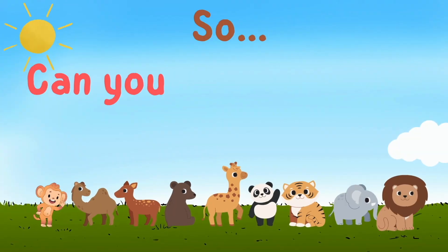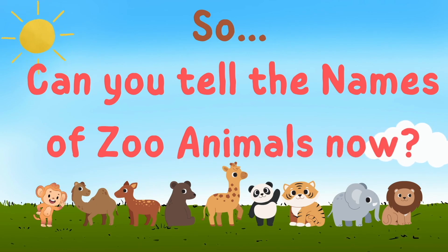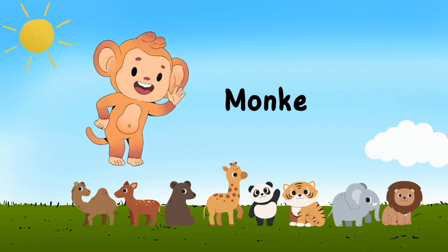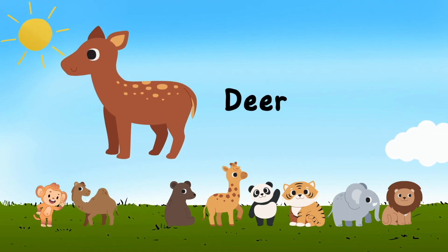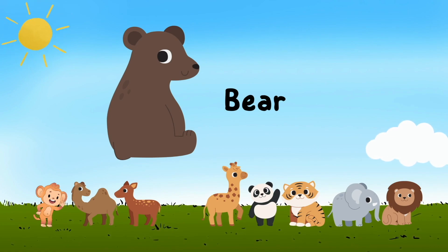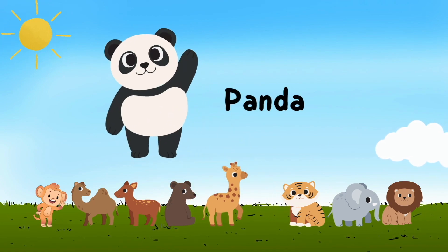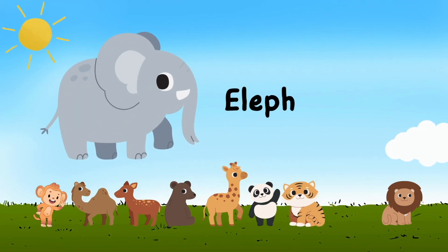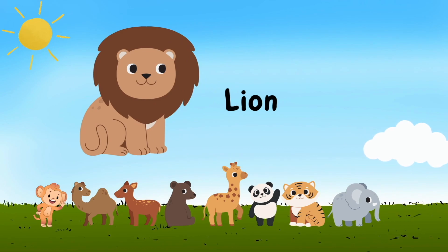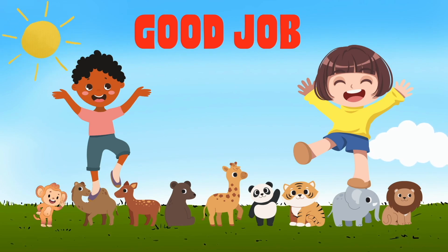So, can you tell the names of zoo animals now? Okay, let's see — look at the zoo animals again: monkey, camel, deer, bear, giraffe, panda, tiger, elephant, lion. Good job! You learned the names of zoo animals!